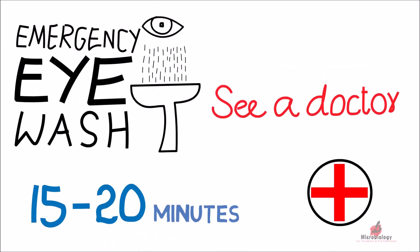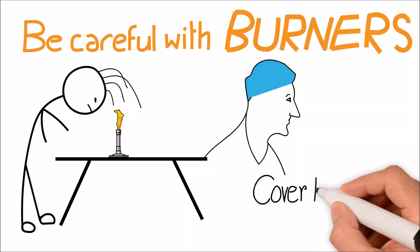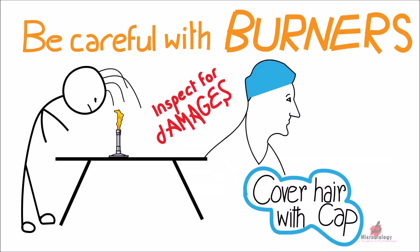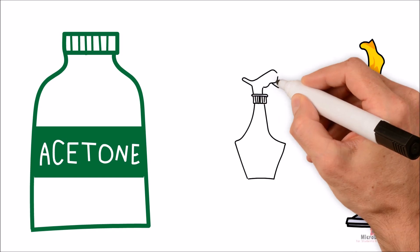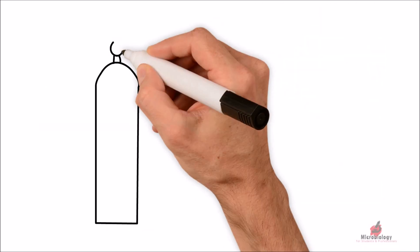Never lean over the flame. Keep your hair tied and covered with a cap. Before using the burner, inspect for any damages, and if you find anything abnormal, report to the supervisor. Keep flammable chemicals away from the flame. Never spray IPA or any disinfectant near the flame.